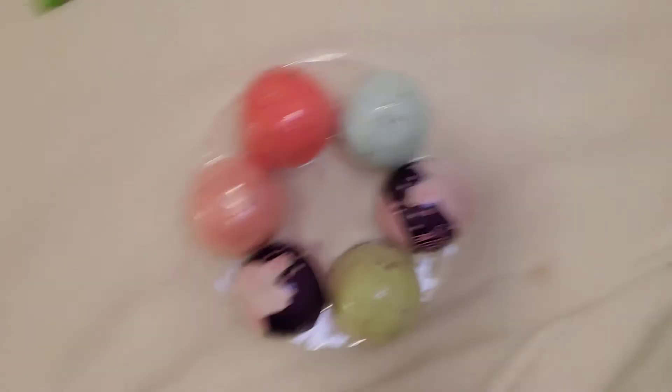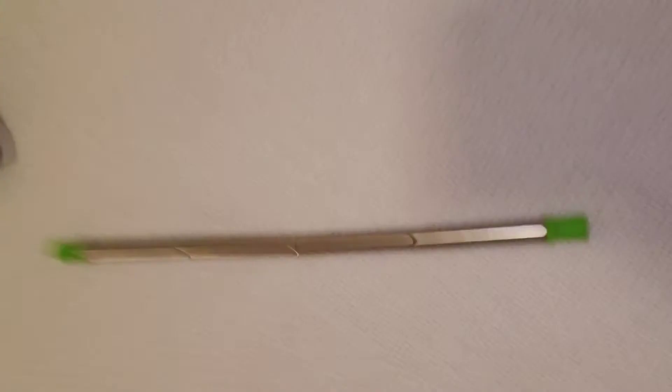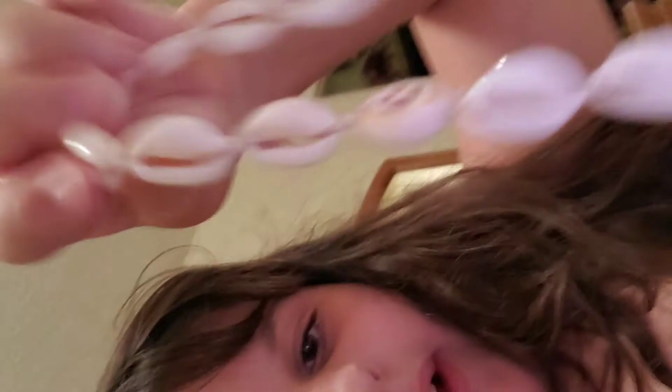Then these are my bath bombs, my little straw, my Hydro Flask with stickers, my cowrie necklace, my shorts, my oversized tee, and then my scrunchies.